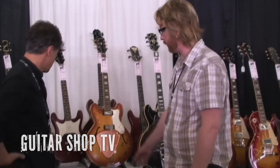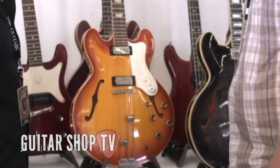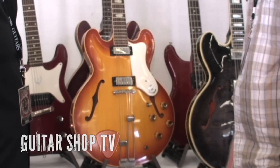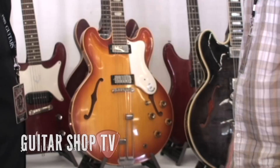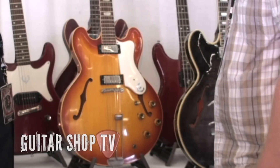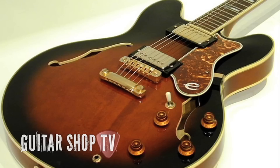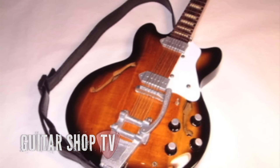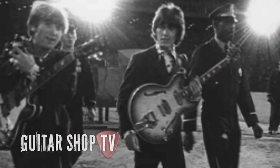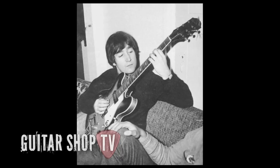We turned our focus to the 1964 Epiphone Riviera, which has a very interesting history. After Gibson acquired Epiphone in 1957, the company began to focus production on thin-line electrics, with models such as the Sheridan, the Riviera, and the Casino. When the Beatles started using the Casino in the early 60s, Epiphone's production soared.